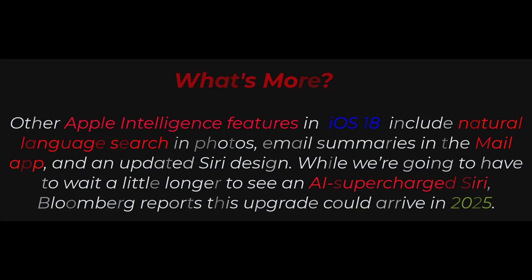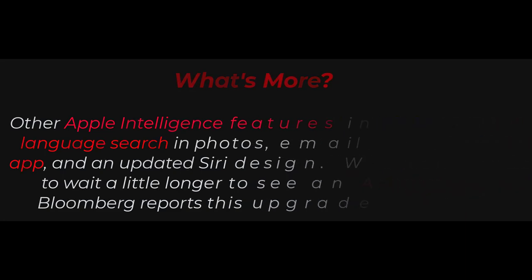While we're going to have to wait a little longer to see an AI-supercharged Siri, Bloomberg reports this upgrade could arrive in 2025.